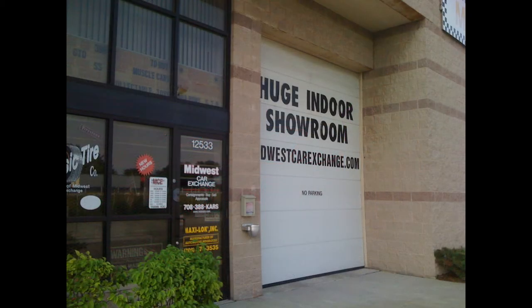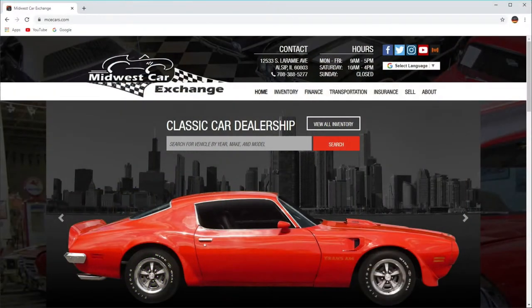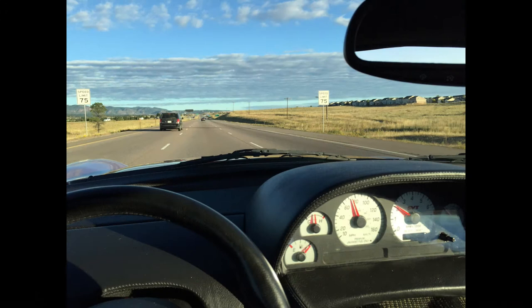I contacted a specialty dealer near Chicago in Alsip called Midwest Car Exchange, and I flew out. After letting me inspect the vehicle, I was able to purchase it. One of the best times I had was actually driving my new sports car home.